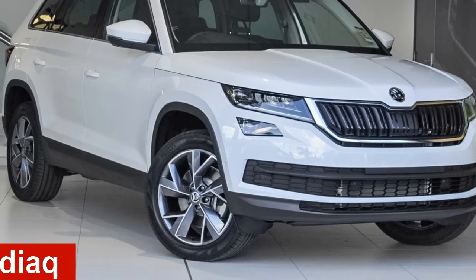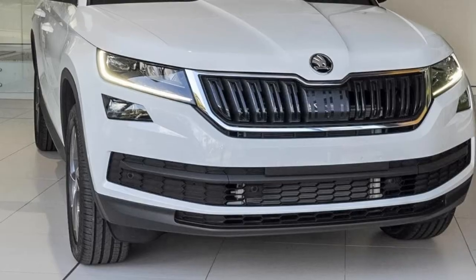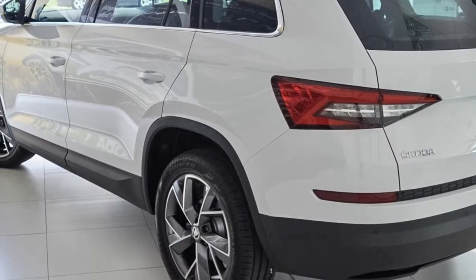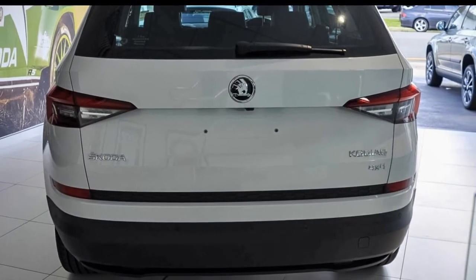Looking for a Skoda? This has an efficient 2.0-litre engine. The attractive white exterior is complemented by its stylish interior. This vehicle has all the features you could dream of, and more.